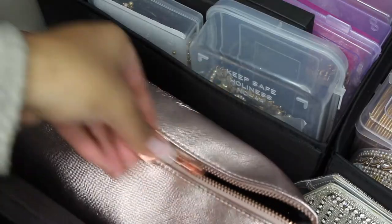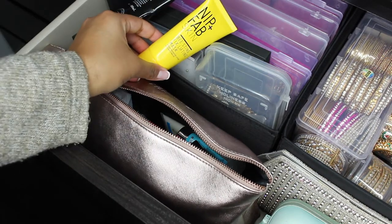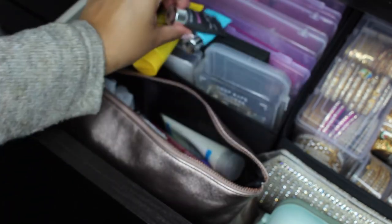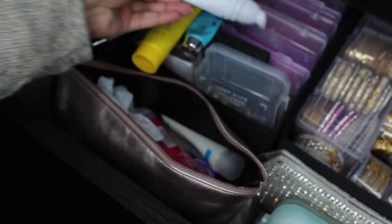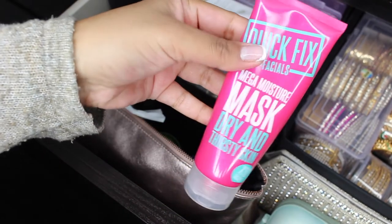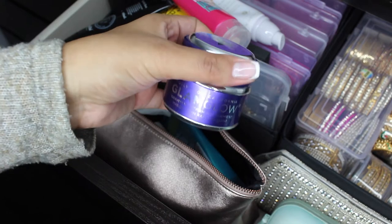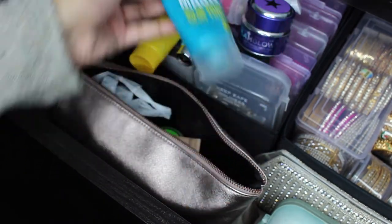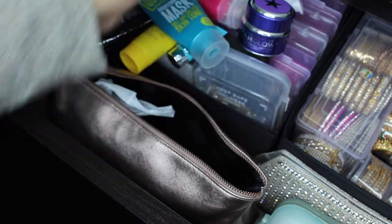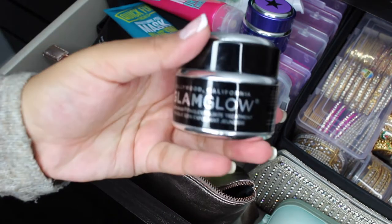I also have this makeup bag which is full of face masks. I have a Nip and Fab one, one of those black masks, loads of Glamglow masks, a Glamglow sample, a lip moisturiser, a champagne mask, a Murad mask, a Boots one, more Glamglow, and a little lip treatment from Glamglow. I've got way more than I can possibly justify - I've got a bit of a mask obsession. I just have a ton of face masks and I have no idea why, I just love them.